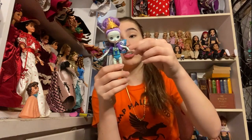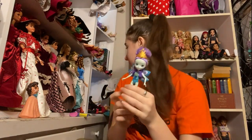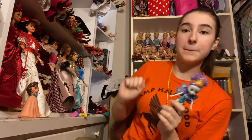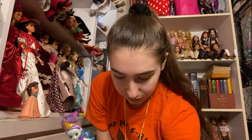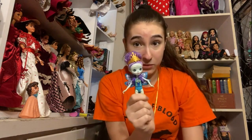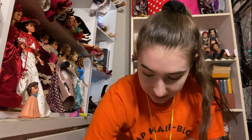Here is an Enchantimal — she is the peacock one. I do have her already, but I do not mind having two. I think Enchantimals are adorable and all of these dolls smell really, really nice. Like, for dolls you got from thrift stores, they smell pretty great. She is very, very cute. There are a couple more clothing pieces in here.